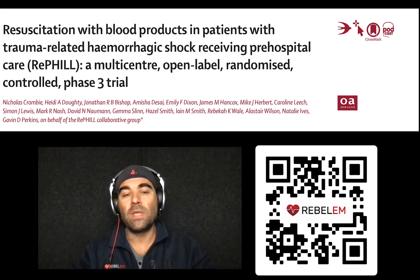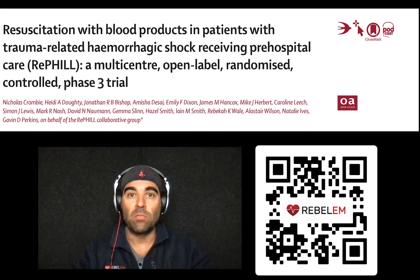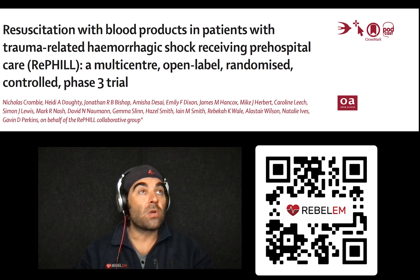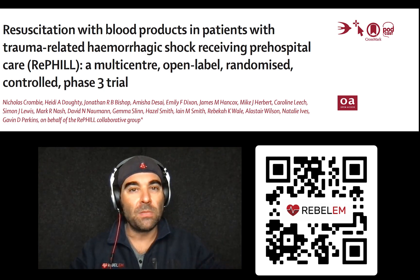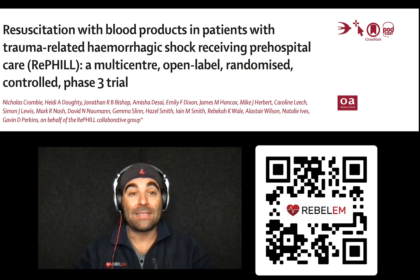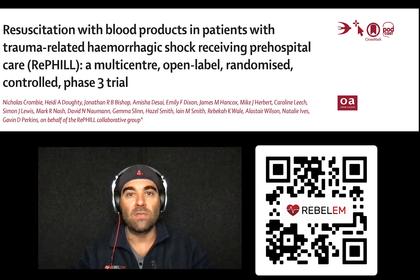So why do we think this trial failed to show benefit with blood products? Because it's a sound physiologic principle — if you're losing blood, replace blood. My first thought is that this study took place in a civilian setting with an established major trauma network. The pre-hospital system is a little different than in the U.S. — they have critical care provided at the scene by critical care physicians. So maybe they were just doing the basics so well that any other adjunct wasn't really going to make much of a difference.